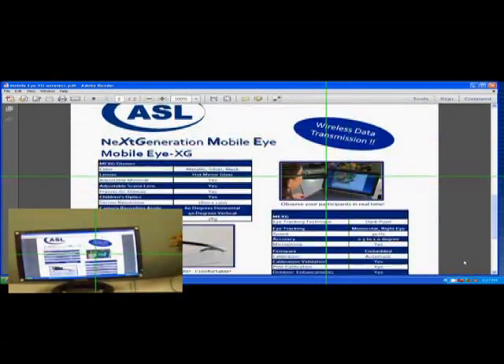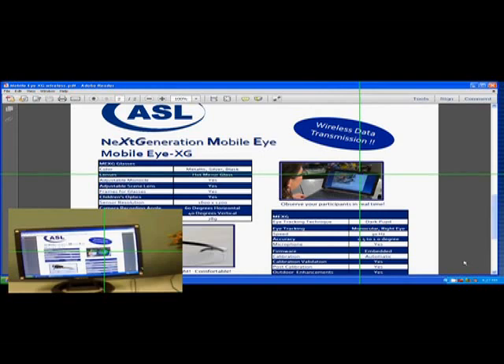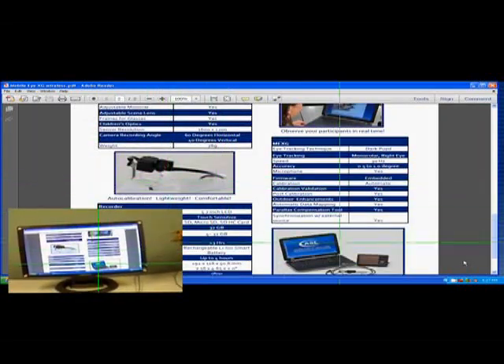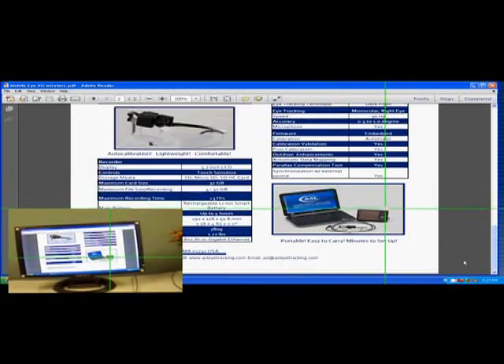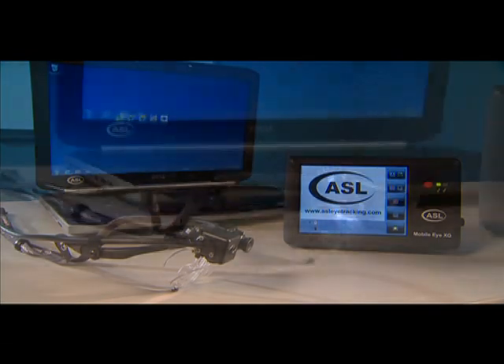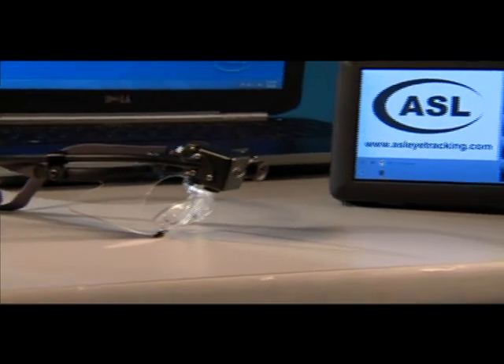It's a unique capability of ASL's Mobile iXG that lets you analyze shoppers while they view marketing material on a computer. We allow you to meet the ever-changing demands of today's marketplace, which relies increasingly on multiple mediums to deliver marketing information.